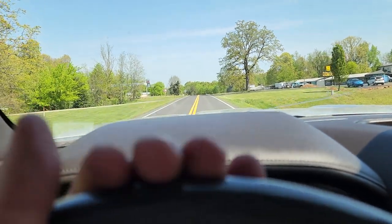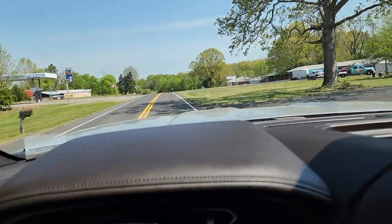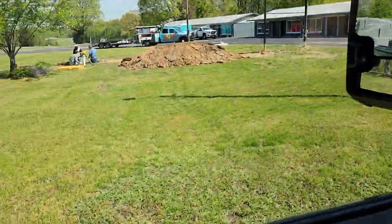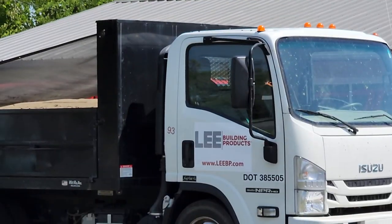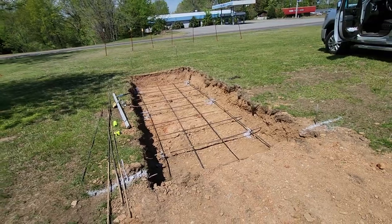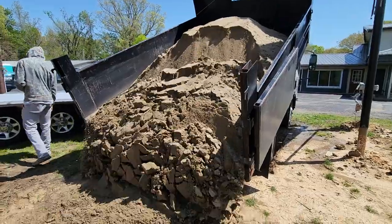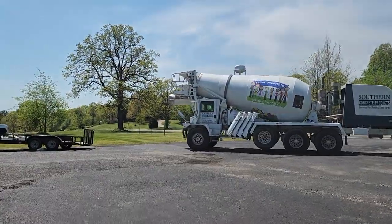I think today is April 18th, and I know for a fact that we are getting ready to pour a footer at one o'clock for the new sign that's going right out there. I've got a trailer with block on it, got some masonry sand coming. We're going to see what we can get done today and get some blocks set on it pretty quick. Concrete for the footer.